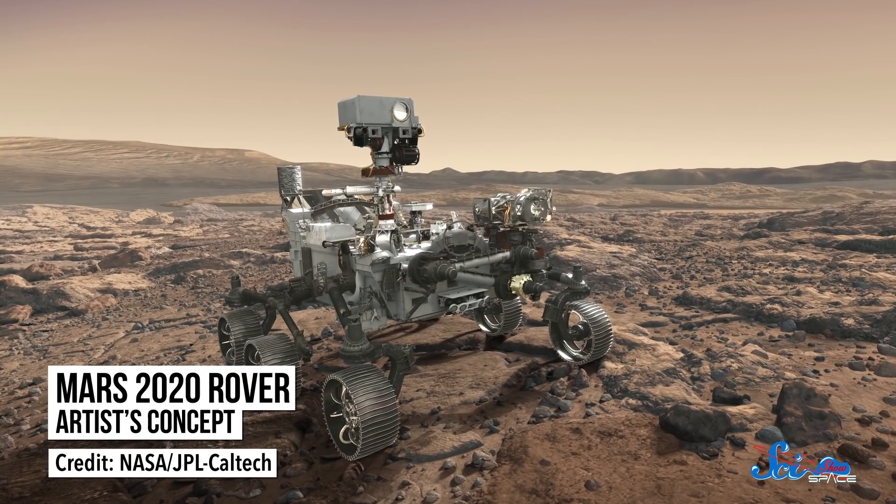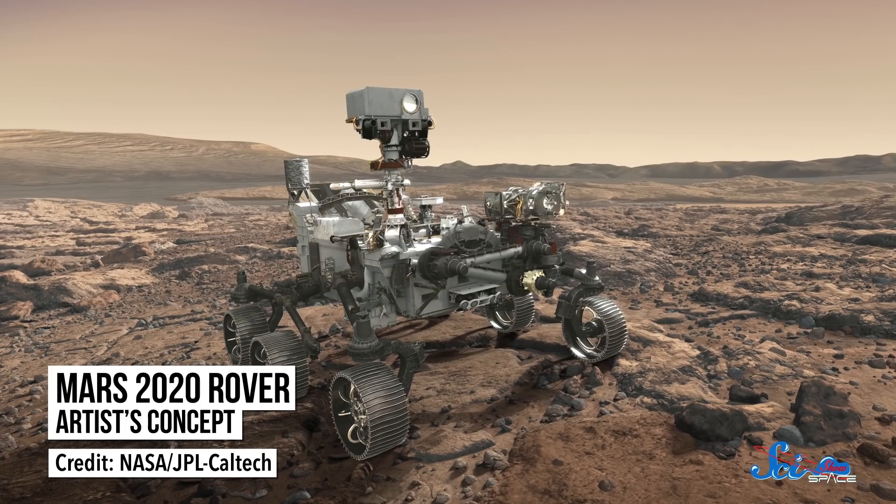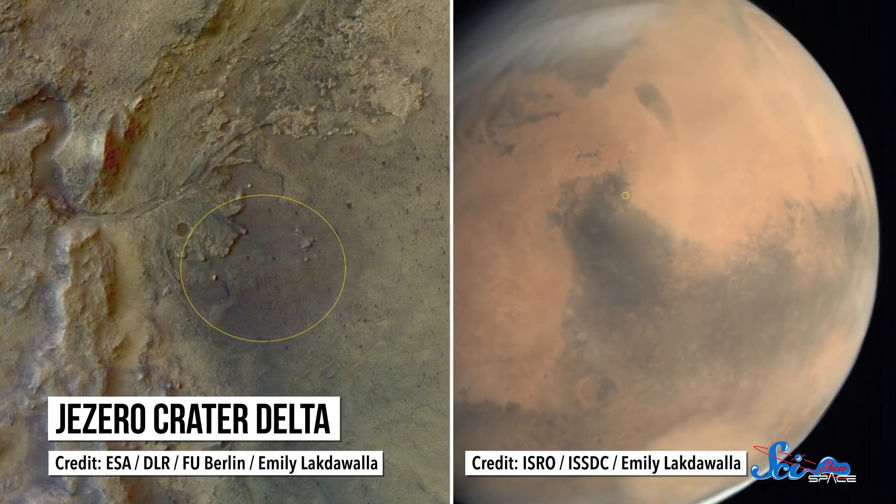InSight is only a lander. Mars won't get its next rover until 2021, with the arrival of NASA's Mars 2020 mission. This rover still doesn't have an official name, but last Monday NASA did announce where it's going to explore: Jezero Crater.